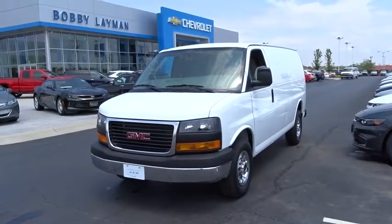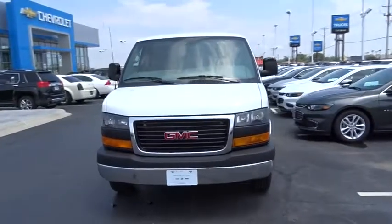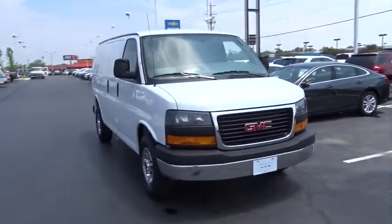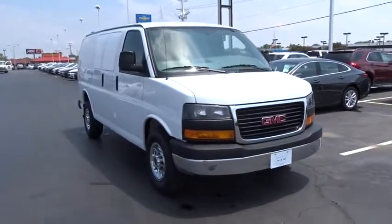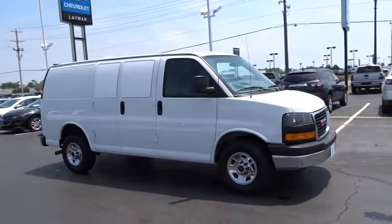The 2015 GMC Savannah. The Savannah passenger van is a blend of comfort, convenience, and style. Available in 8, 12, and 15 passenger models, the Savannah has been designed and refined with safety as the constant goal.